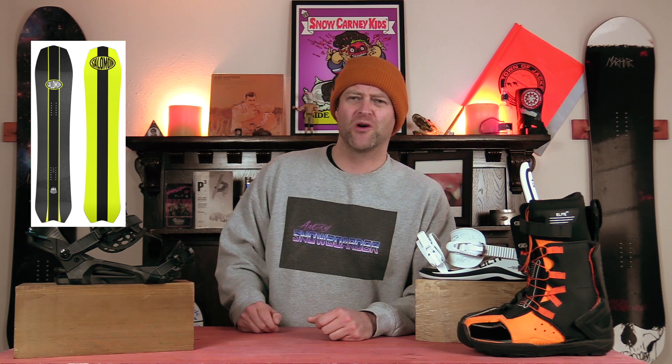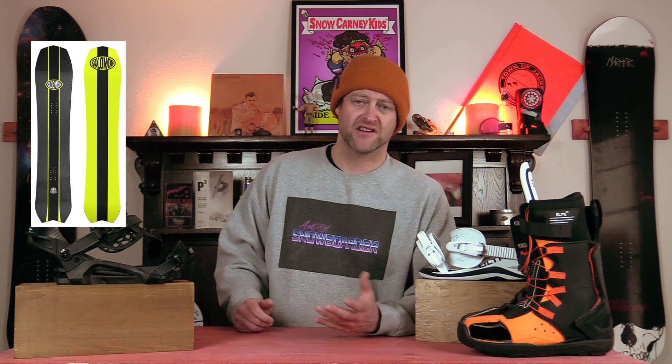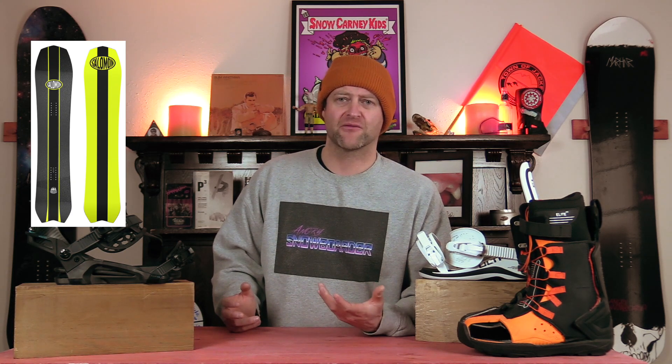Number two, the Salomon Dancehall. Full-blown party board. Downsize on this. Rail some turns on that radial sidecut. Do a nose roll or butter if you want to. Hit the park. Smash some pow. Slash a turn. Spray a family of skiers. It's got you covered. Seriously, this actually does have the best sidecut of any Salomon board out there with that radial sidecut.